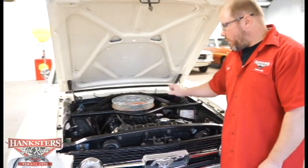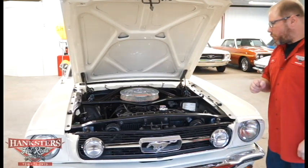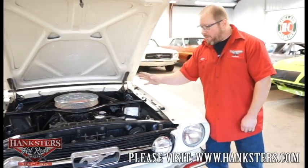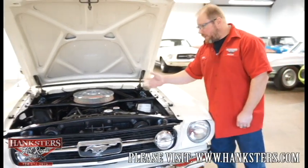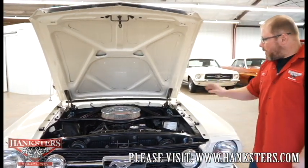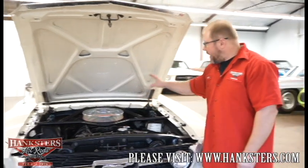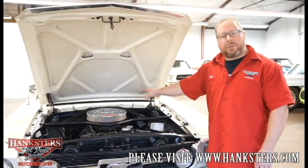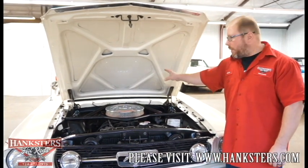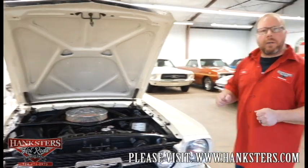The carburetor appears to be the original — a Ford Motorcraft 4100 series carburetor with tags on it, which is correct. The right radiator is in place with the shroud and fan. All the belts, hoses, and everything underneath are correct for this car and in good condition. The 289 K-code motor is coupled to a C4 automatic transmission and a Ford 9-inch rear end.